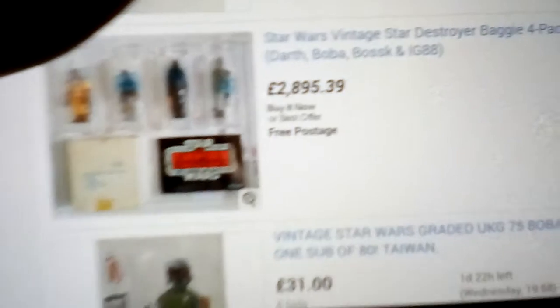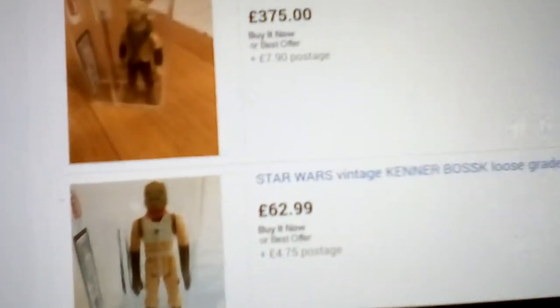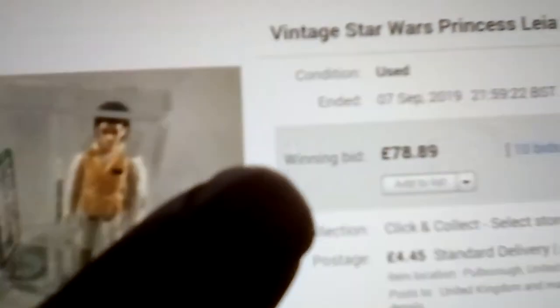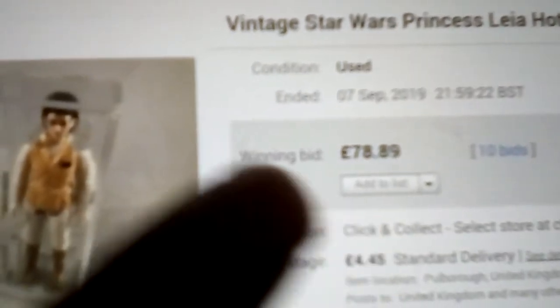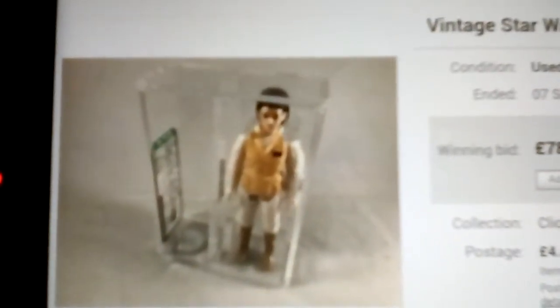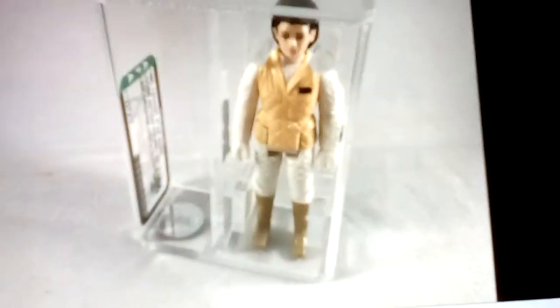Maybe it's better I don't buy the Death Star Droid because I'm not a Rockefeller. So on Saturday — I think it was Saturday the 7th — I picked up a Princess Leia Hoth Outfit Hong Kong, UKG 85 graded, near mint. I think that's a good price for a Leia Hoth, especially UKG 85 uncirculated. Let's look at that, and then I shall end this overlong waffle.